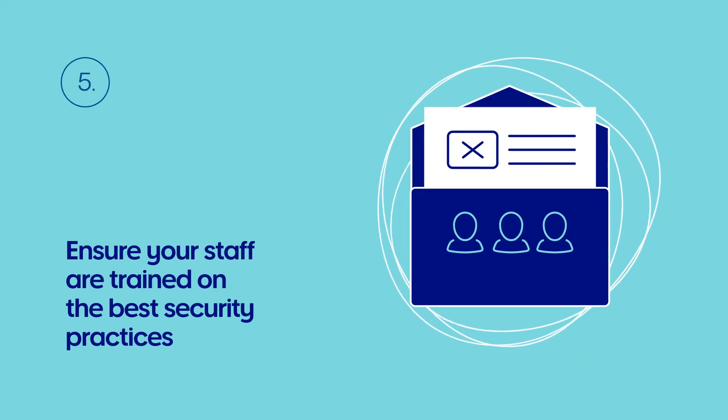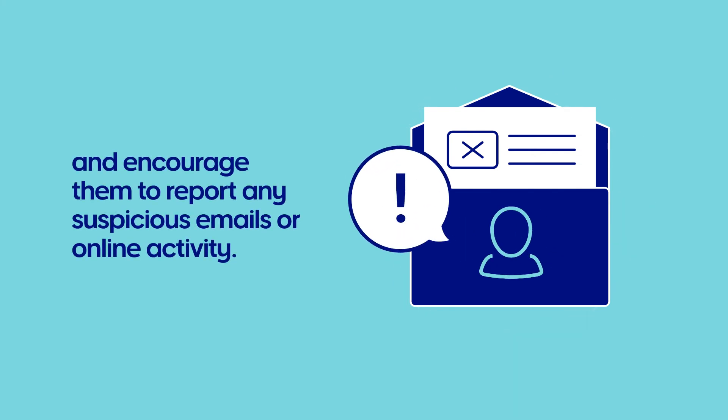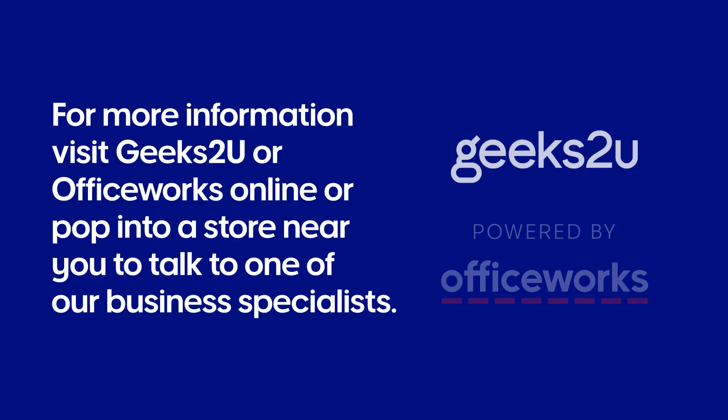Ensure your staff are trained up in the best security practices and encourage them to report any suspicious emails or online activity. Be sure to consult IT professionals for advice and have a response plan in place.